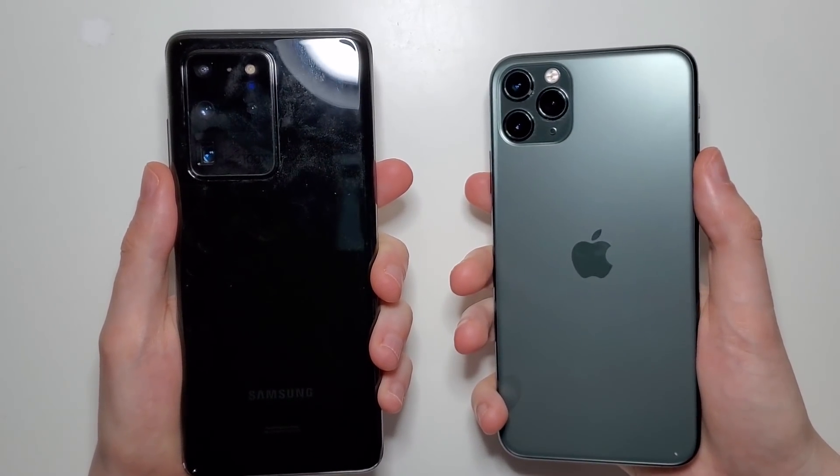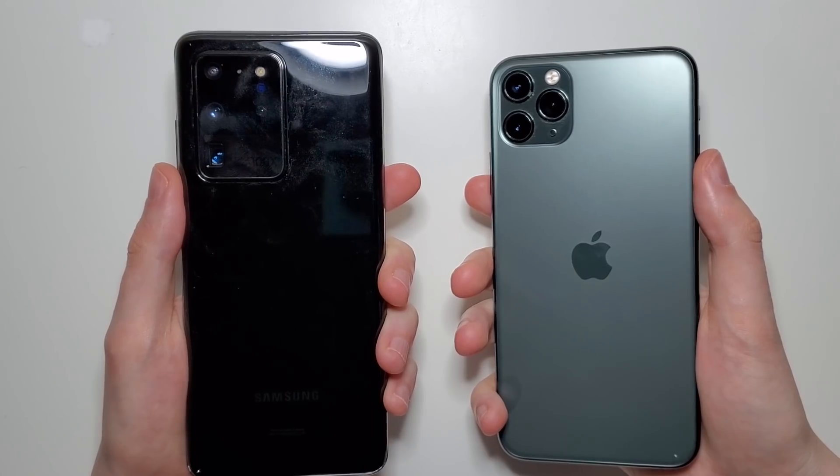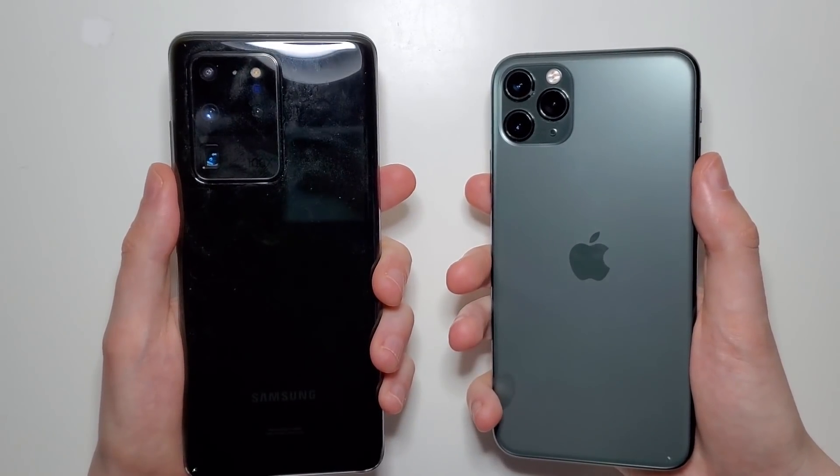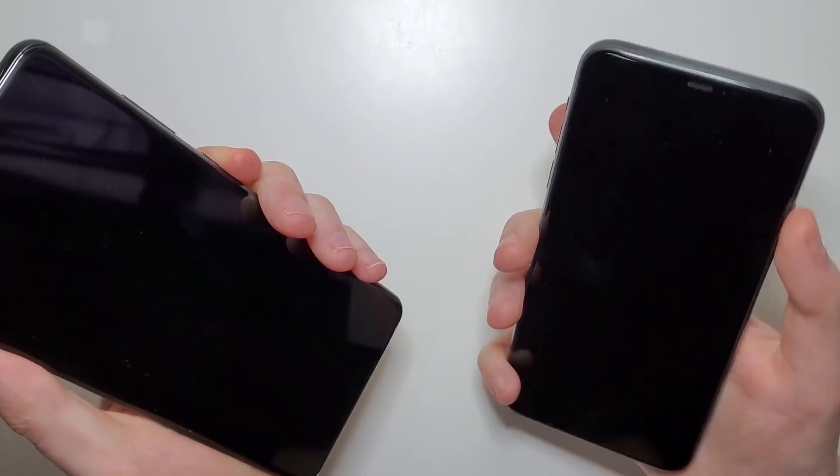Hey guys, so everything else is getting canceled but we do have an awesome test here between the best Samsung and the best Apple, so let's get right to it.